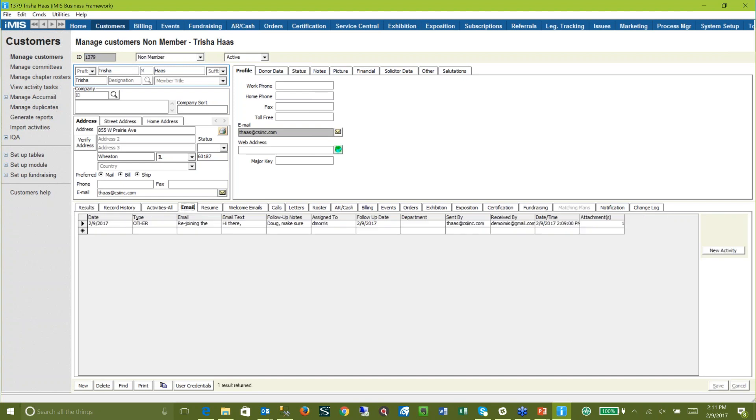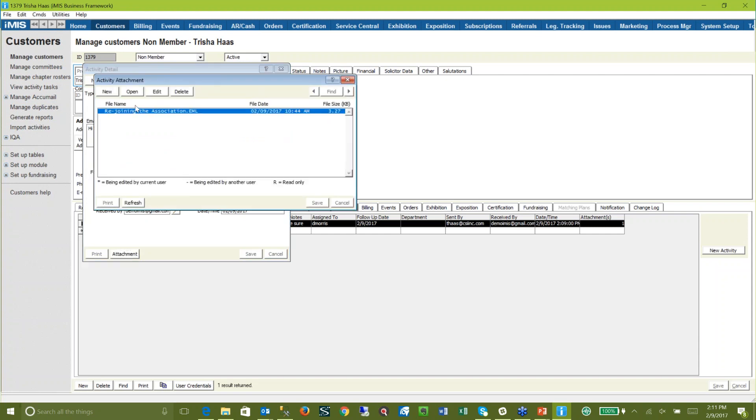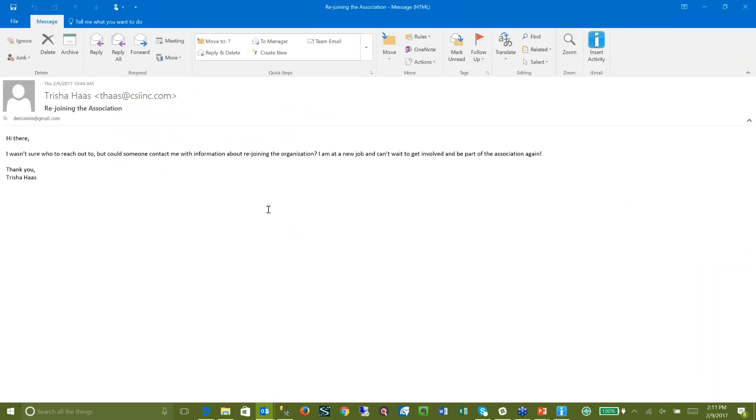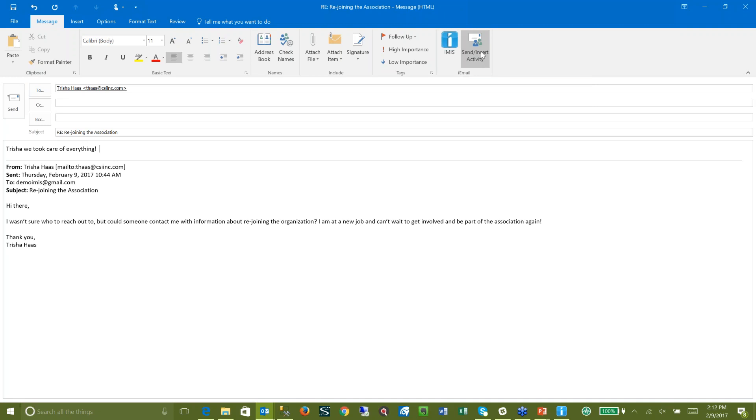I need to tell Tricia everything's good. So I'm going to jump back to the email that was sent in, double-click it, and hit the attachment. Now, no matter what computer I'm on, when I open this attachment it opens up that email — even though it wasn't sent to me. So now I'm logged in as Doug Morris and I can go ahead and hit reply, say 'Tricia, we took care of everything. I've set up your username — go ahead and log in and reset your password. Great to have you back.' Now, if I hit send, that's all fine and dandy, but someone looking at her record in IMIS can't tell what's going on. So we're going to actually drop my response into IMIS — we're going to say send and insert activity.